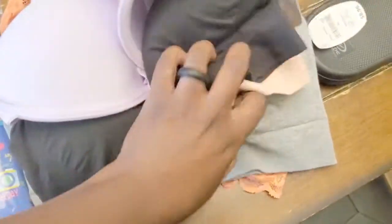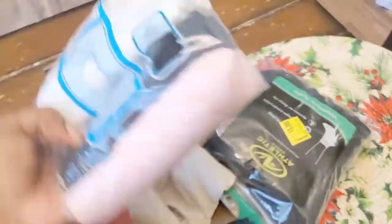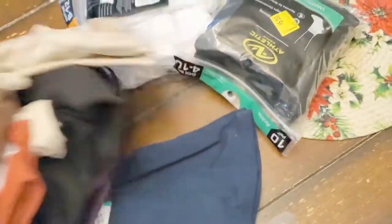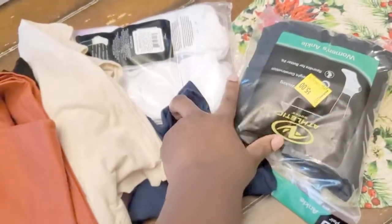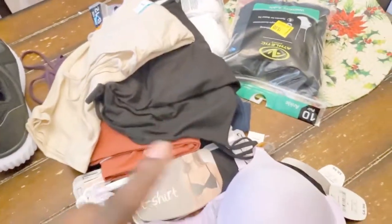My daughter got some t-shirts and a whole bunch of bras. Oh — right before that, my son has some slides I got for him as well. And my daughter has some t-shirts. She has bras, two packs of socks, some t-shirts, and she is almost done.